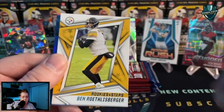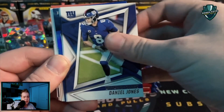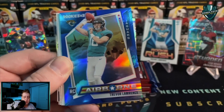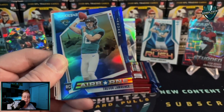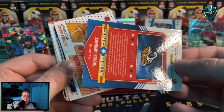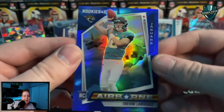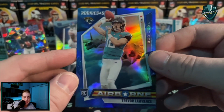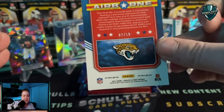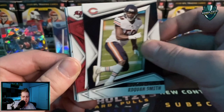Ben Roethlisberger and I think we have another parallel — I haven't seen a blue one yet. Daniel Jones, Brandon Cooks, we've got a Jacoby Myers and — oh there we go guys — how about that! A Trevor Lawrence Airborne blue parallel — is that numbered? It is 250 — numbered 7 out of 50! How about that! This second longevity box already making up for that first one. Trevor Lawrence Airborne, 7 out of 50 — that is gorgeous!